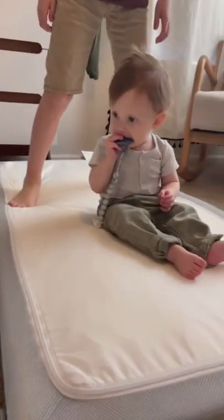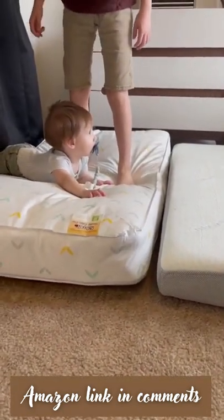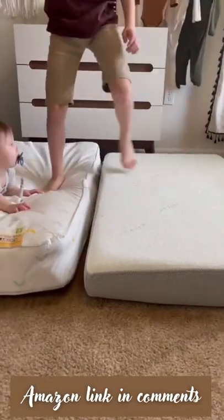As they get older and become toddlers, you can flip it over and use the softer memory foam side. As you can see when we compared it to a more standard crib mattress, the Baby Leo one held up a lot better because it's more dense.